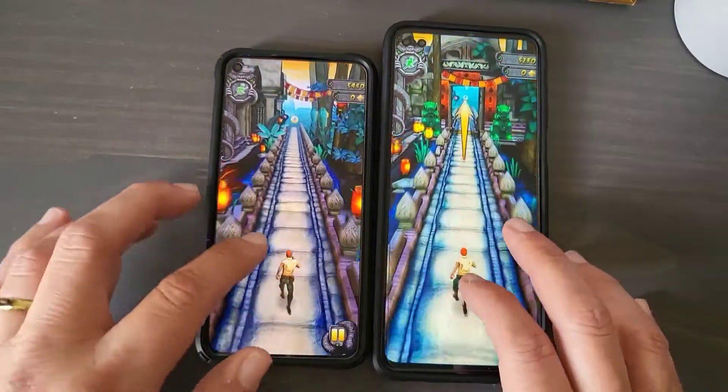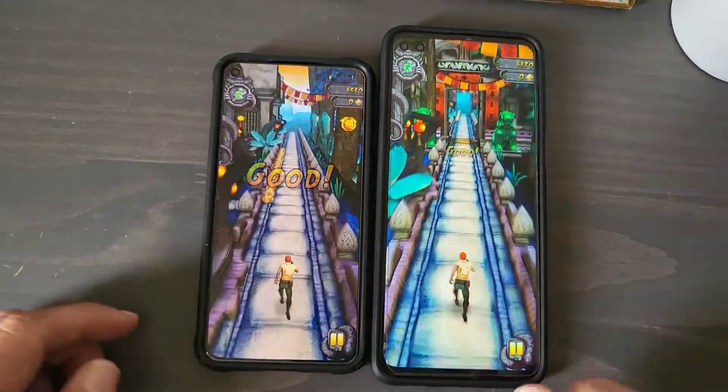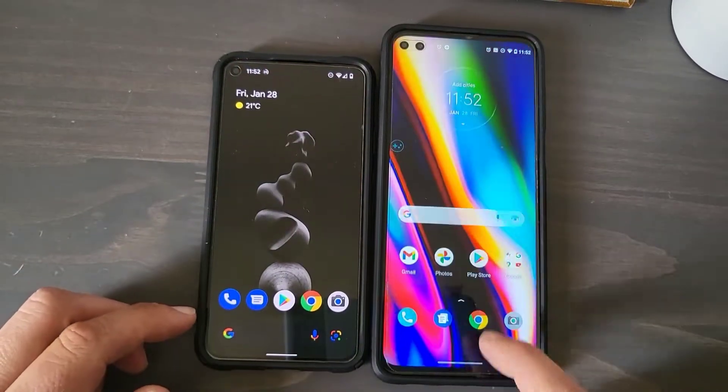Now it's going to look a little bit nicer on the Pixel because of the screen, but it looks really good on the Moto too. You can't really tell the difference in the viewfinder, but they're both fantastic.